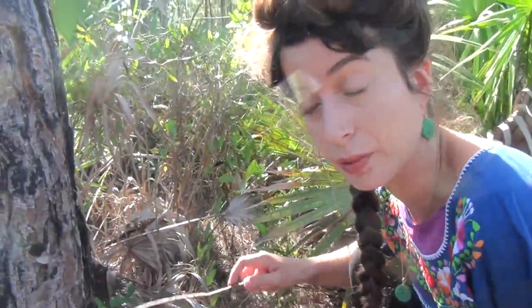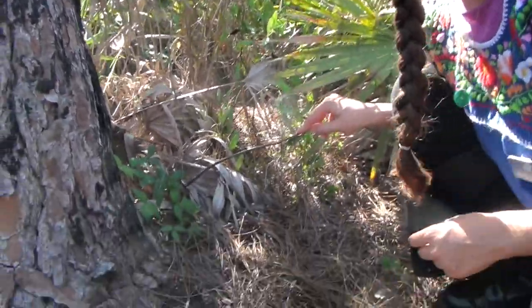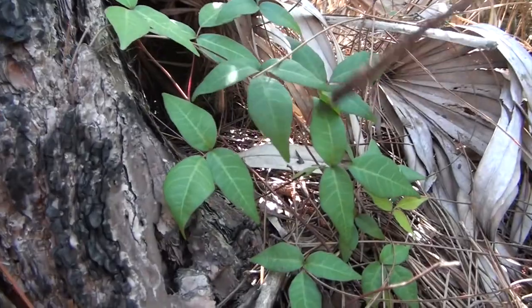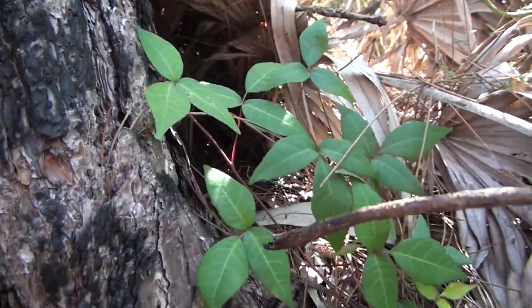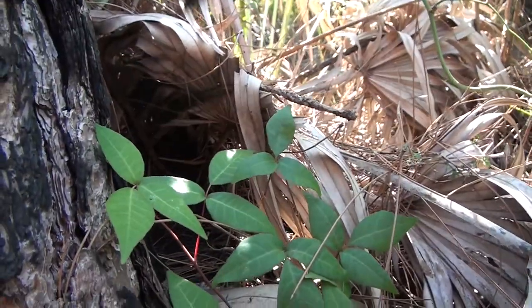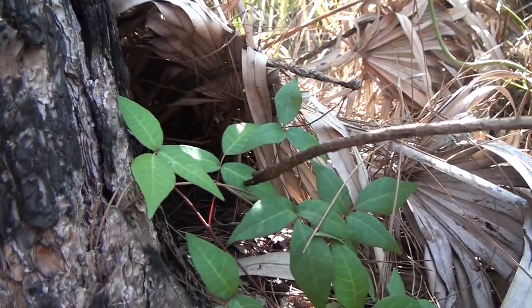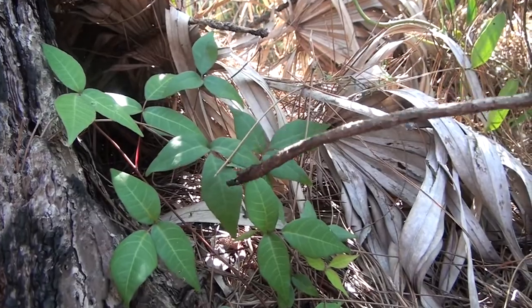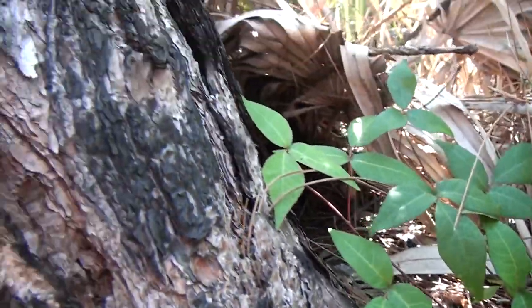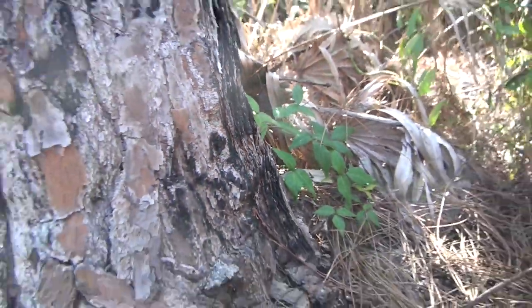Now, this is a plant I really want you to get familiar with so that you can avoid rubbing against it when you come across it in nature. This is poison ivy. It has three leaves — three leaves of shiny. One, two, three. This is a native plant and it belongs here. You just need to make sure you don't get the oils on your skin because it will make you so itchy.